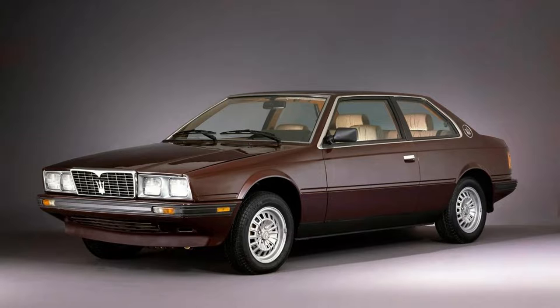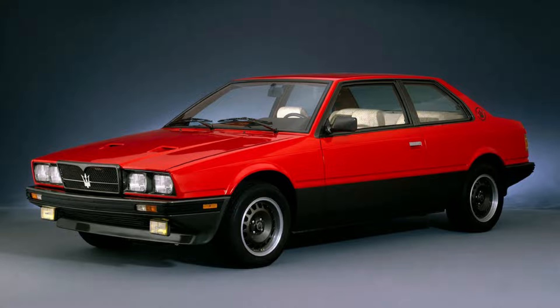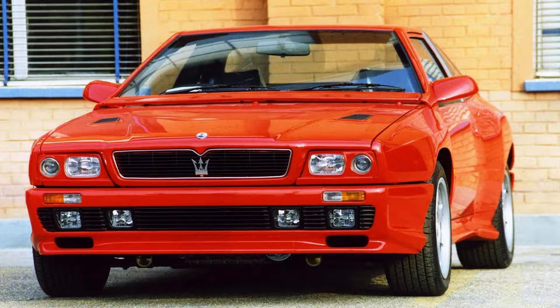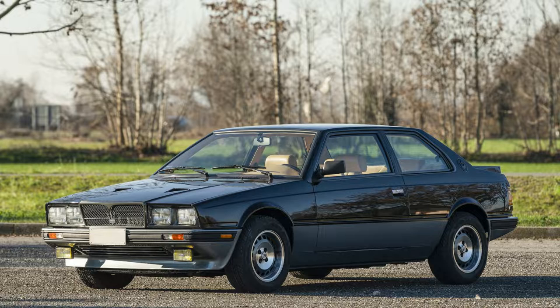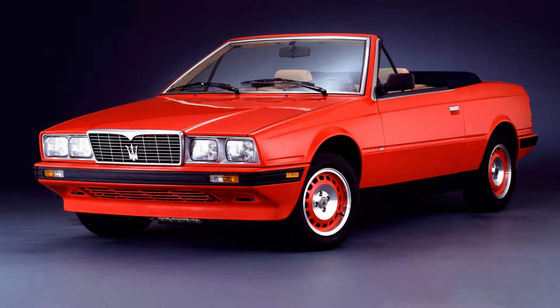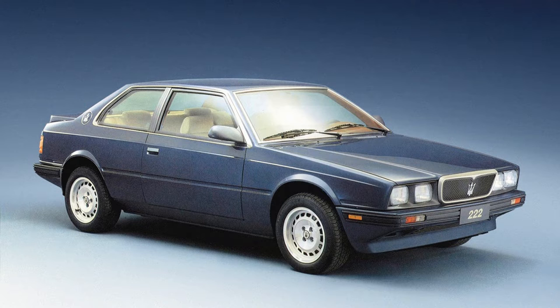Number 1: Maserati Biturbo, $17,000. The Maserati Biturbo was a series of GT and sedan cars from the Italian luxury marque. All were fitted with twin-turbocharged V6 engines and it was the first production car in history equipped with 3 valves per cylinder, later upgraded to 4 during its 13-year lifespan. The Maserati Biturbo started it all for engine technology in sports cars. In an entertaining segment on The Grand Tour, Jeremy Clarkson and the team put the car through its paces.